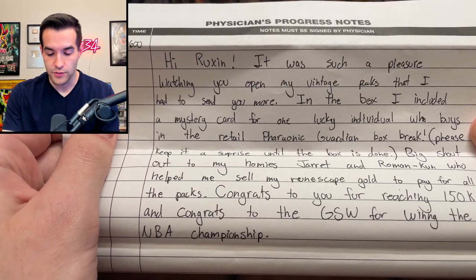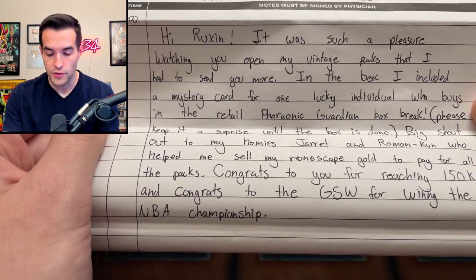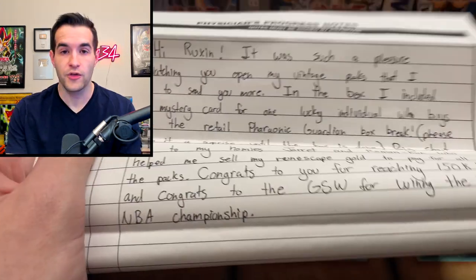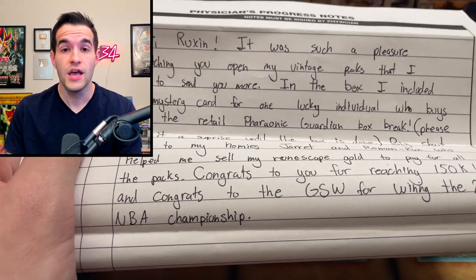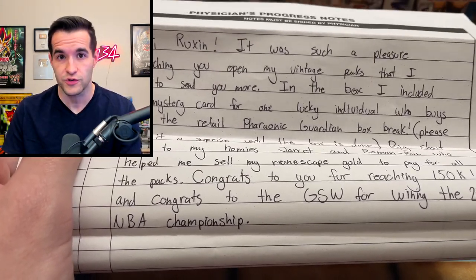Let's see what he said in the note. 'Hi Roxanne, it was such a pleasure watching you open my vintage packs that I had to send you more. In the box I included a mystery card for one lucky individual who buys in the retail Pharaonic Guardian box break.' By the way, if you guys don't know, we will be doing a Pharaonic Guardian box break with both retail and hobby. I haven't announced it yet, so this is where you're going to hear it. Labyrinth of Nightmare — we're doing hobby and retail First Edition as well.